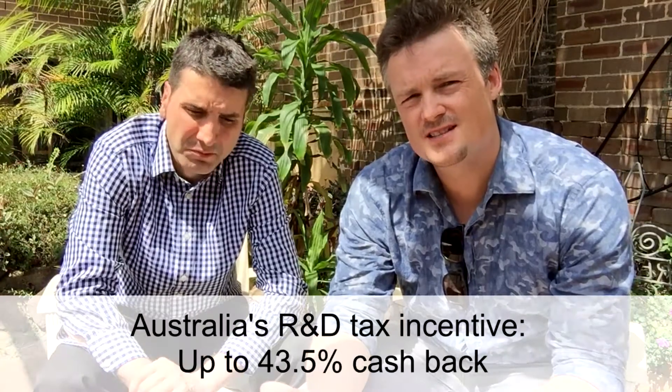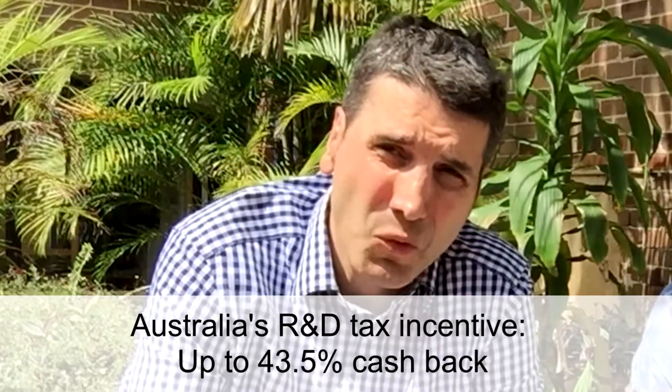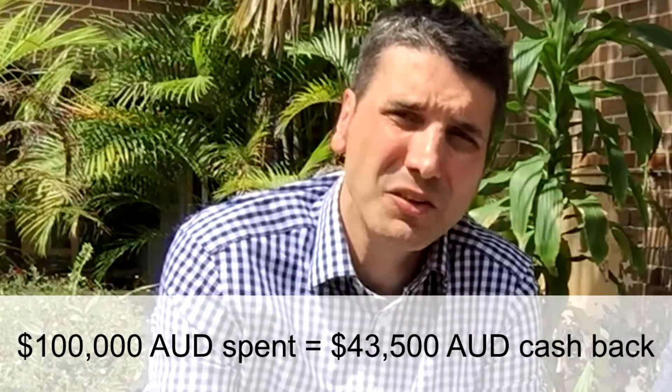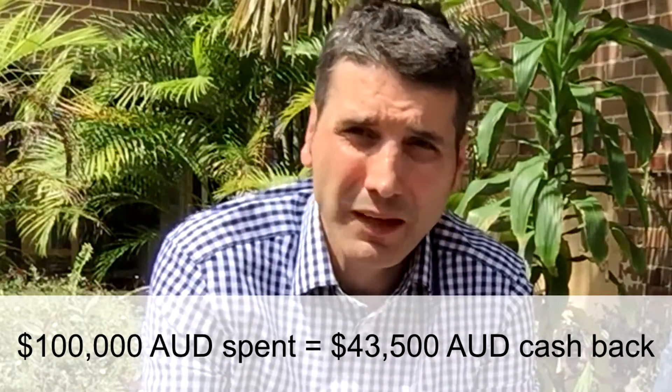I understand that it's a 43.5% cashback — is that correct? That's correct, Luke. It's a 43.5% cashback, one of the best incentives in the world for international companies to invest into Australia. For every $100,000 of expenditure, you will get $43,500 cashback from the government if you meet certain circumstances. The US R&D credit is very small by comparison — about 6% — as opposed to countries like Australia offering up to 43.5%. Investing in countries like Australia does help the bottom line and should be part of any board strategy to diversify those studies.